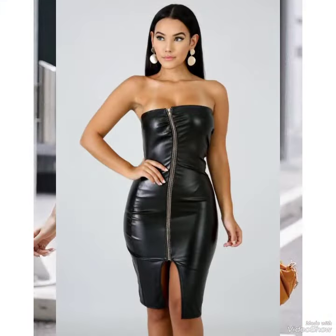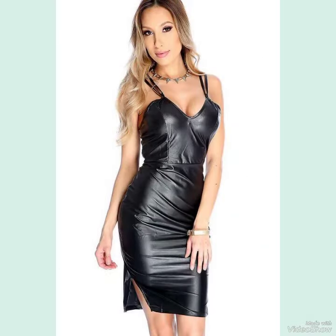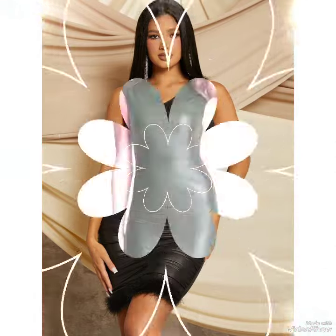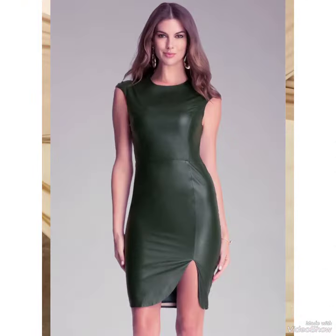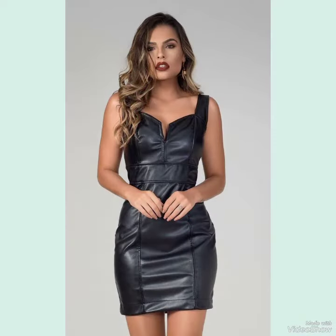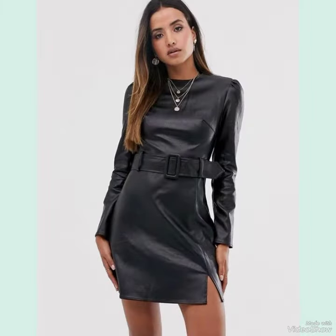I suggest you watch the video till the end for more outfit ideas and collections of these beautiful and gorgeous bodycon dresses. If you want to buy these skin-tight bodycon dresses for stylish girls and ladies in 2023, I will tell you the best websites where you can buy them.